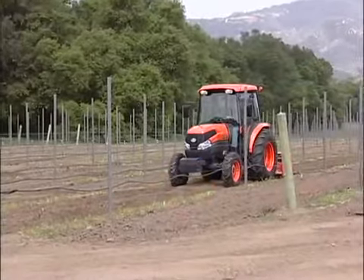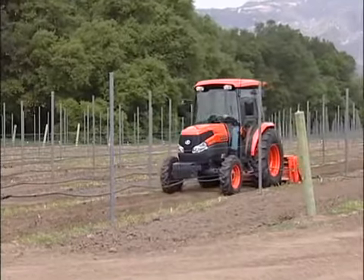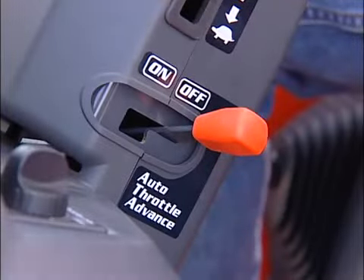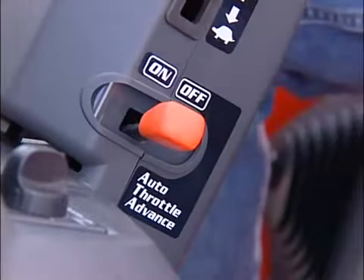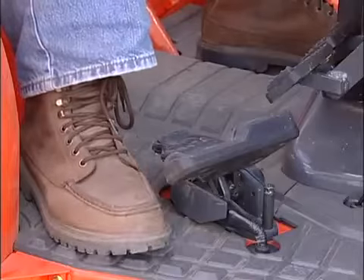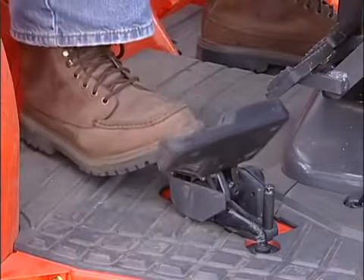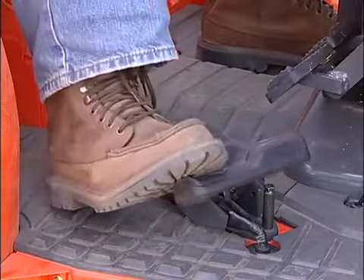Recently, the engines were upgraded to meet interim Tier 4 emissions — these are called Dash 1 models. On these models, the Autothrottle lever is now located on the left side of the steering column beneath the high-low lever. Now, when the HST pedal is activated, the engine RPM revs up in unison with the HST pedal, as well as in reverse. The operator benefits in both directions from Autothrottle Advance.